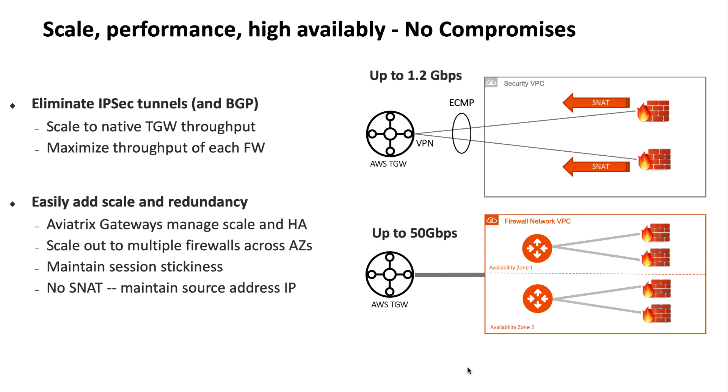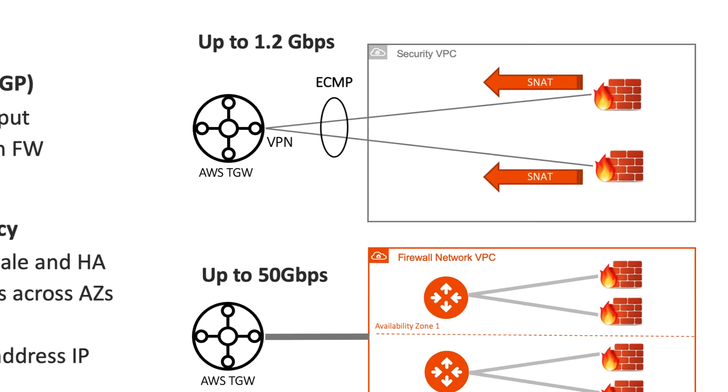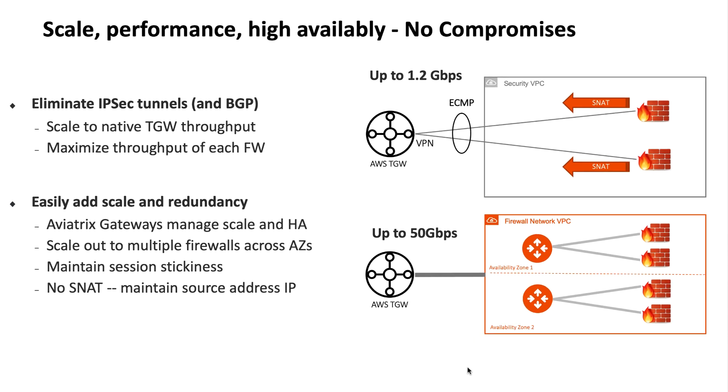The other important thing to remember is that although you can scale out across multiple firewalls with equal-cost multi-pathing in the AWS Transit Gateway deployment, you're required to SNAT traffic at the firewall interface. This means you're going to lose visibility into the source of traffic, where that visibility is critical for application compatibility.